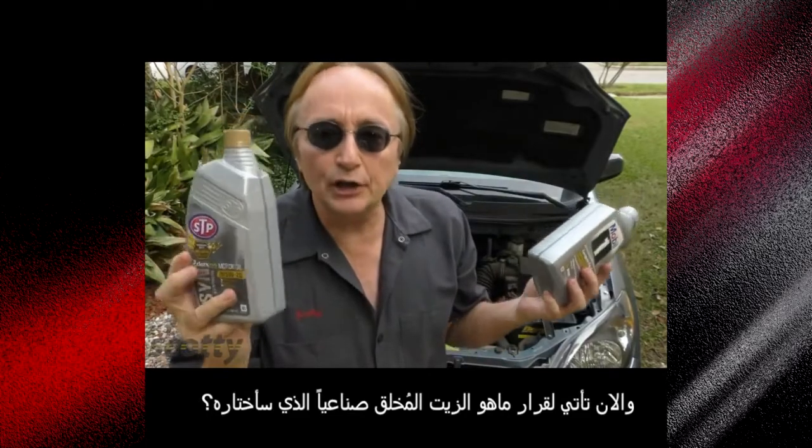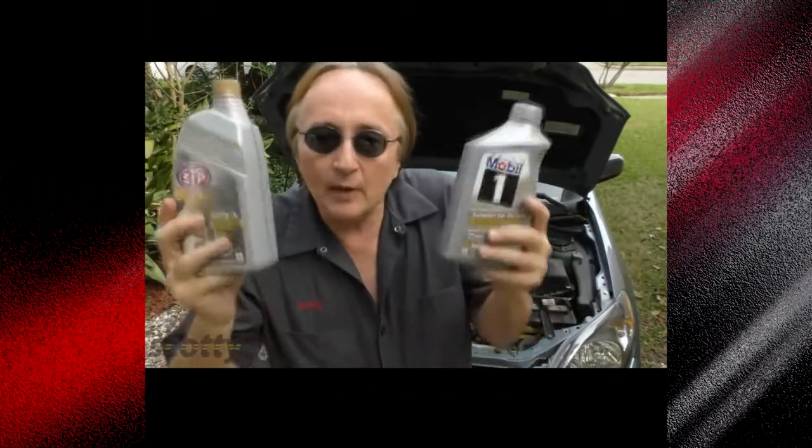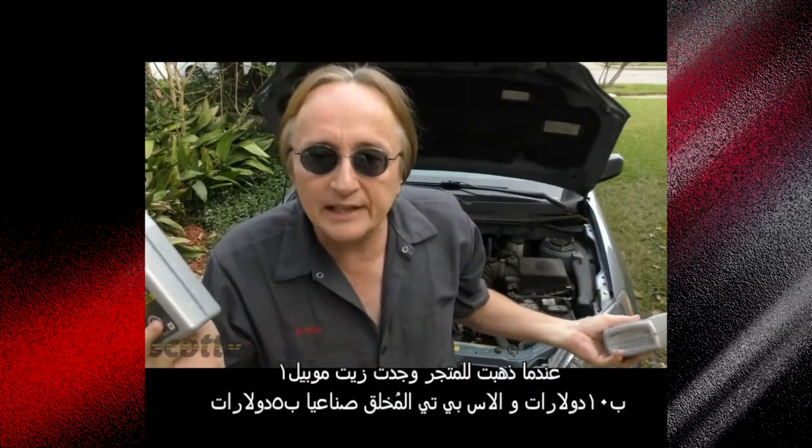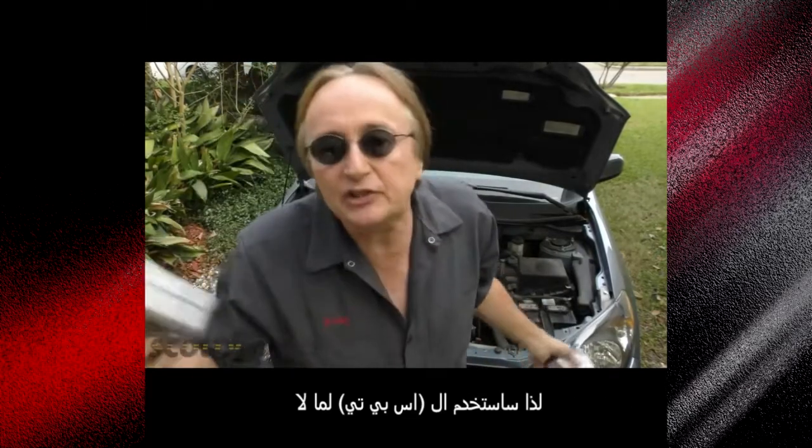If you decide to use synthetic oil, my theory is go for the one with the lowest price. When I went to AutoZone, Mobil 1 was like 10 bucks a quart, but this STP full synthetic was only five dollars a quart, so I'd use the STP.